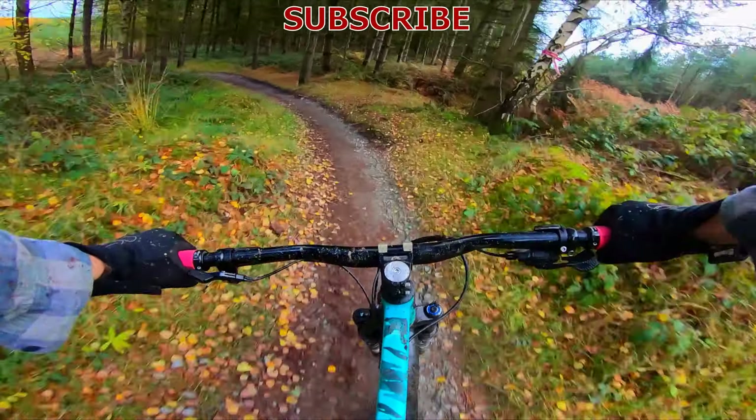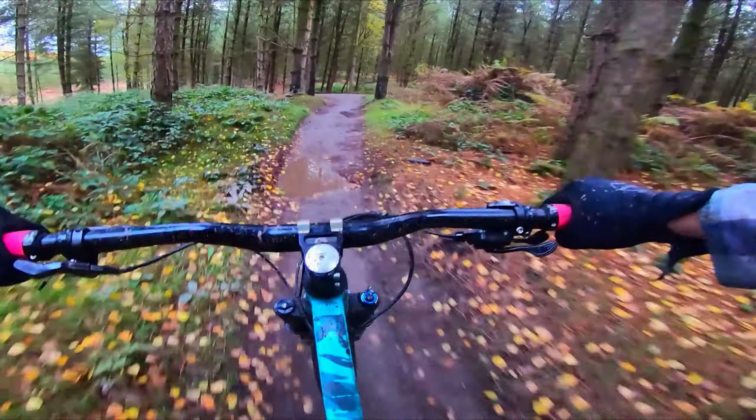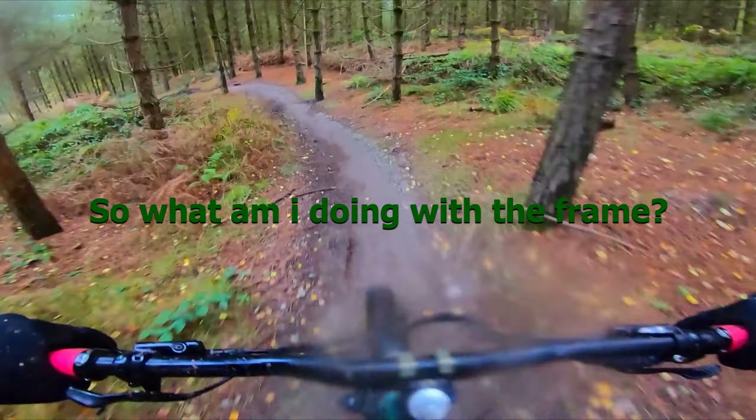Thanks for watching! I really enjoy making these videos — it kind of maps my journey into mountain biking and through the different trails in the UK. If you like what you see, please do subscribe — it does help the channel out. Just press like. Thank you very much and I'll see you next time.